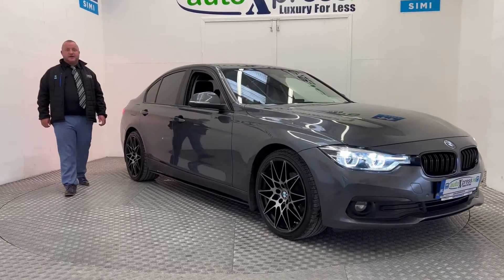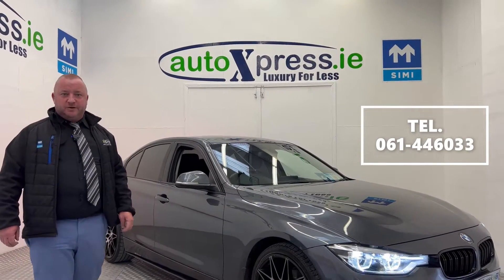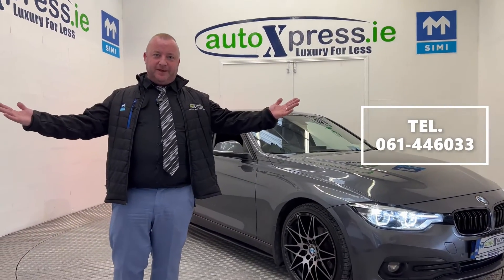To view more of our amazing cars please check autoexpress.ie or give us a call on 061446033 - we're here to help.